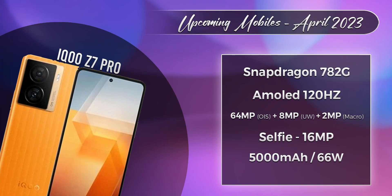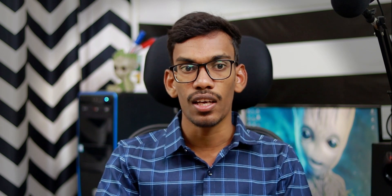The iQOO Z7 Pro is expected in April — there are 95% chances of it launching. Last month the iQOO Z7 launched, and now the Pro variant is coming. It features a Snapdragon 782G processor, AMOLED display, a 64MP primary camera with optical image stabilization, a 5,000 mAh battery, and 60W charging. It is confirmed as a rebranded version of the Vivo T2 and T2 Pro.